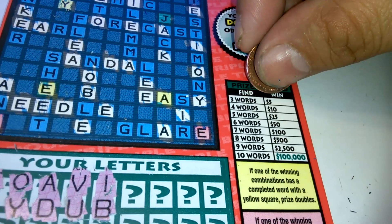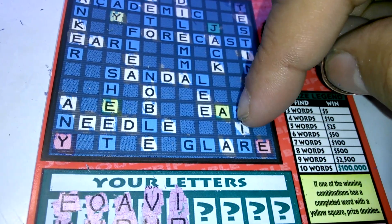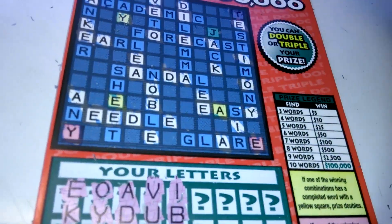You gotta get three or more words to win in the prize legend. But if one of the winning combinations has a completed word with a yellow square, the prize is double — like the E and the A that I scratched off there. If one of the winning combinations has a complete word with a red square, the prize is triple — like the E there and the Y there.